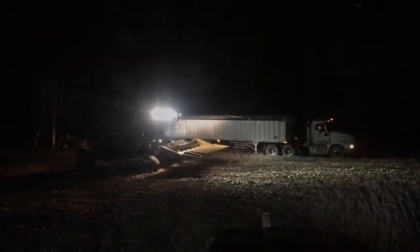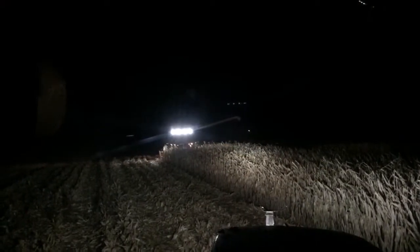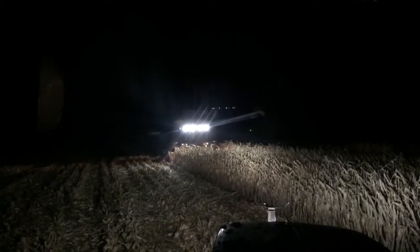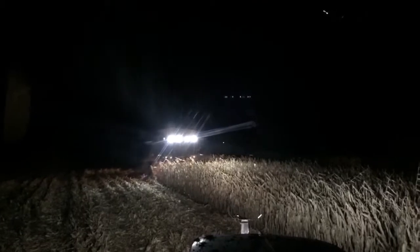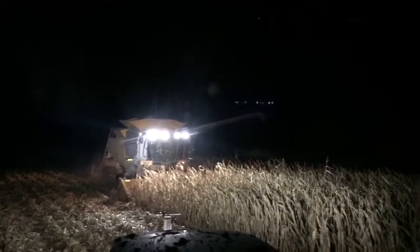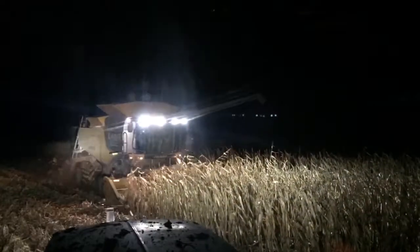Topping it off. So we're narrowing down to maybe 100 acres or so left to shell, and it's about 1:45 in the morning. I'm getting tired and getting kind of sick of trying to videotape it on the grain cart. Sorry.